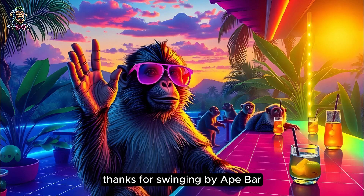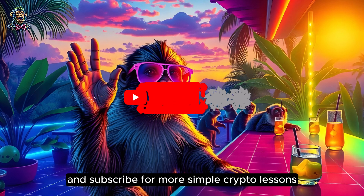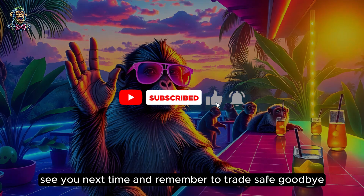Thanks for swinging by 8bar. If you found this video helpful, don't forget to like and subscribe for more simple crypto lessons. See you next time, and remember to trade safe. Goodbye.